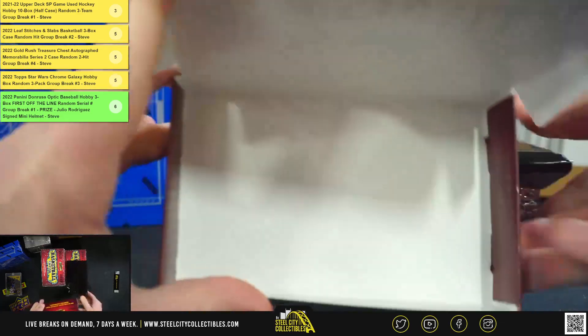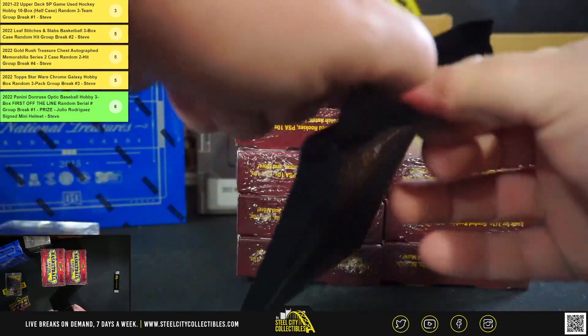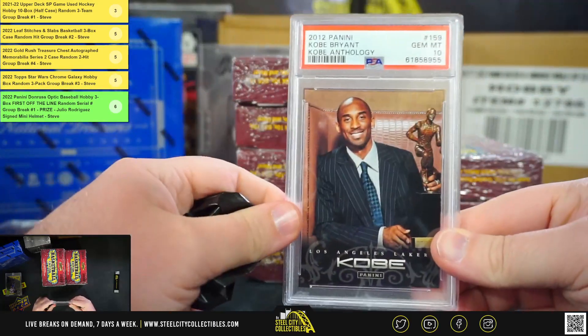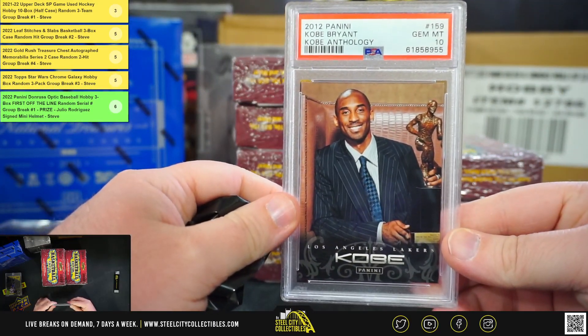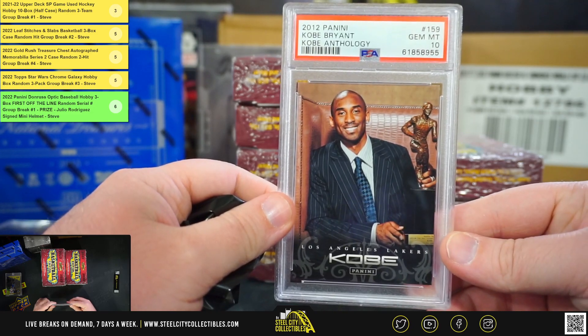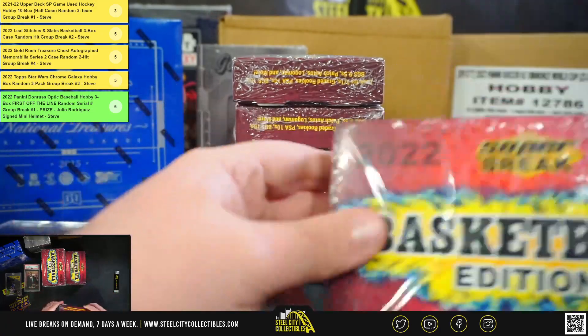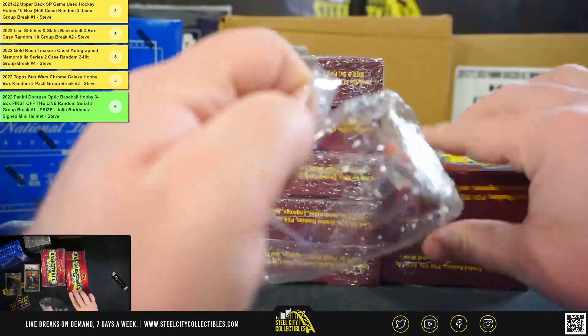Second box. First, 2012 Panini Kobe Bryant Anthology, card number 159, PSA 10.